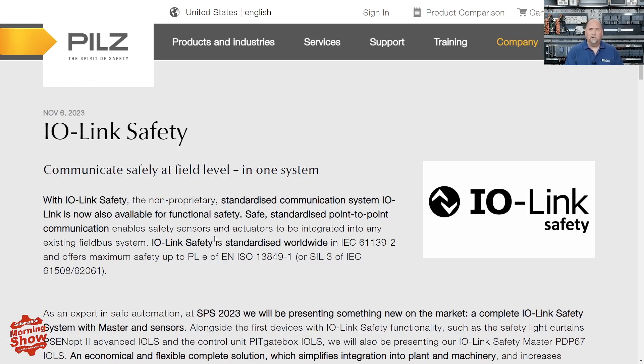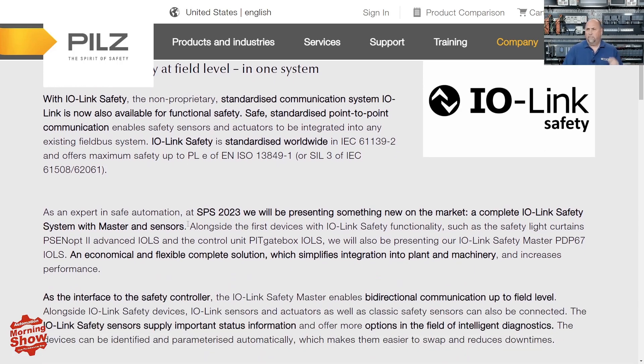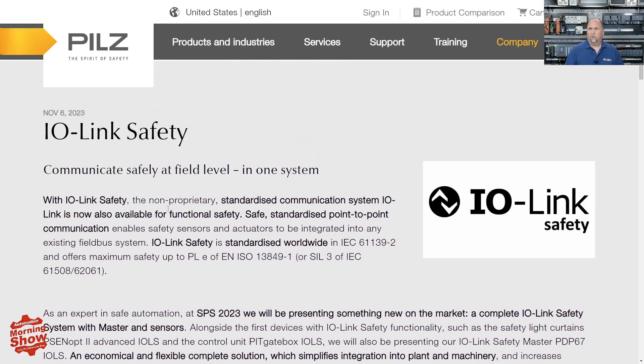We also had an interesting article from Pilz about IO-Link Safety. They have some of the first products on the market supporting IO-Link Safety, which is a new standard we've discussed previously. They also have an IO-Link Safety master, and they say you can put these devices on any fieldbus, whether it's a safe fieldbus or not. If you're going to be at SPS, definitely check out their booth.